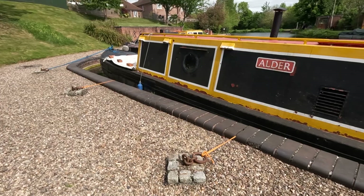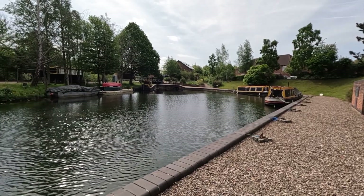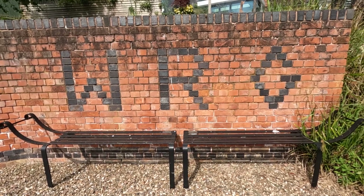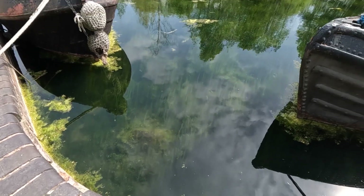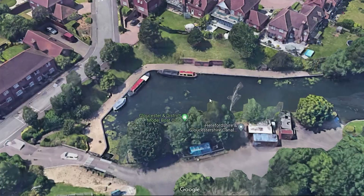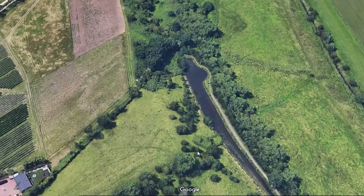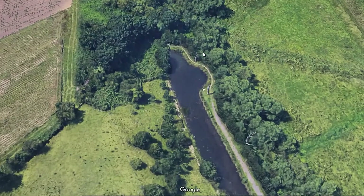Hi everybody, my name is Paul and I am Rebecca, and we explore old abandoned routes. Today you find us on an abandoned canal. You'd be forgiven for thinking where we are is not actually abandoned, because there's a couple of boats and a lovely canal basin in front of us. However, if you have a quick look on Google Maps and go about 400 meters around the corner, that is the end of this restored canal basin.